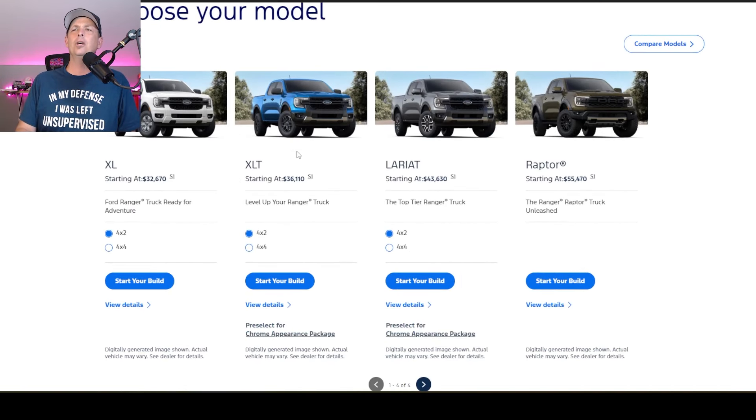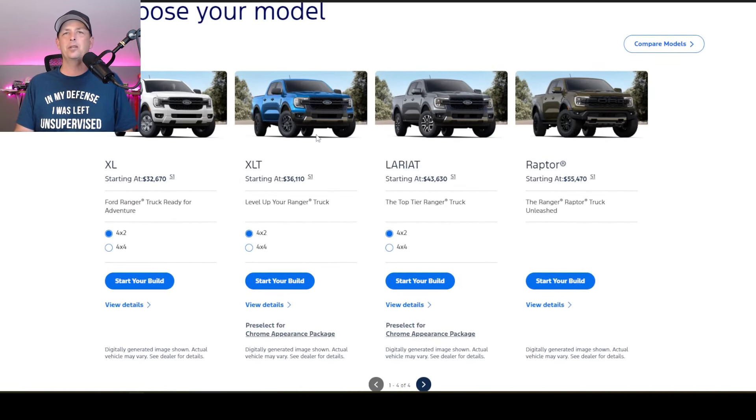We're going to build our own, and I'm going to look to the XLT because I think that's where you get the most bang for your buck. We can add some features to it and still stay fairly affordable. As you can see here, the 4x2 starts at $36,110, or the 4x4 starts at $39,595.